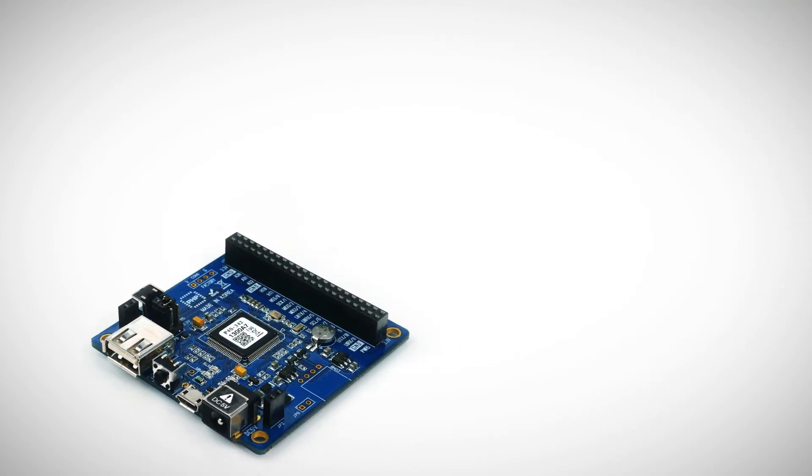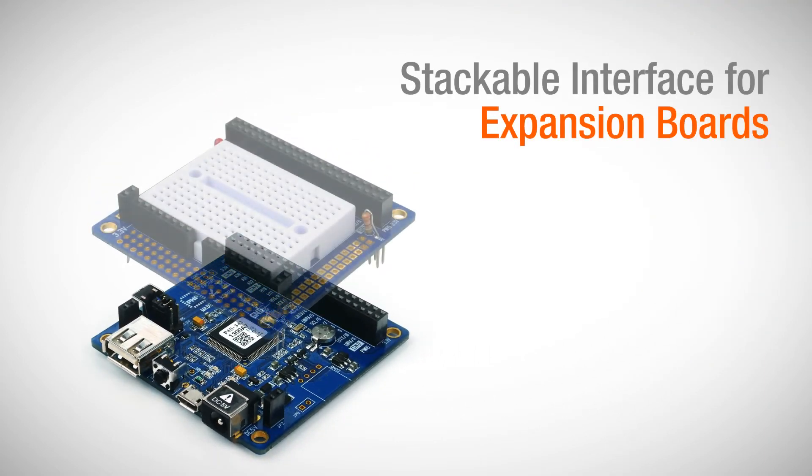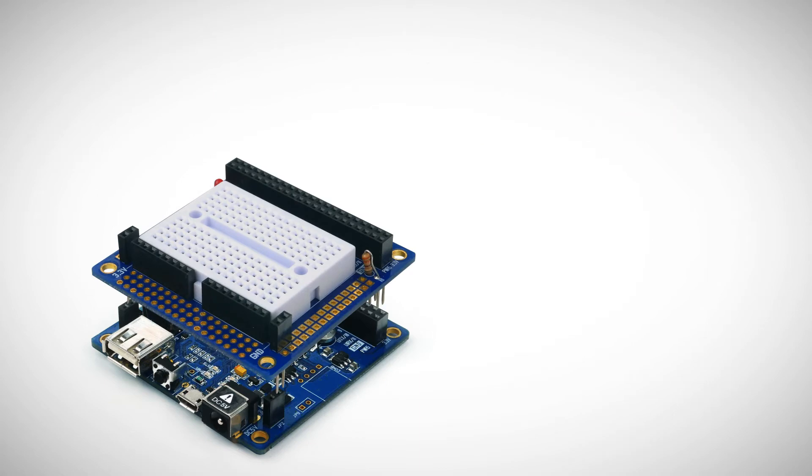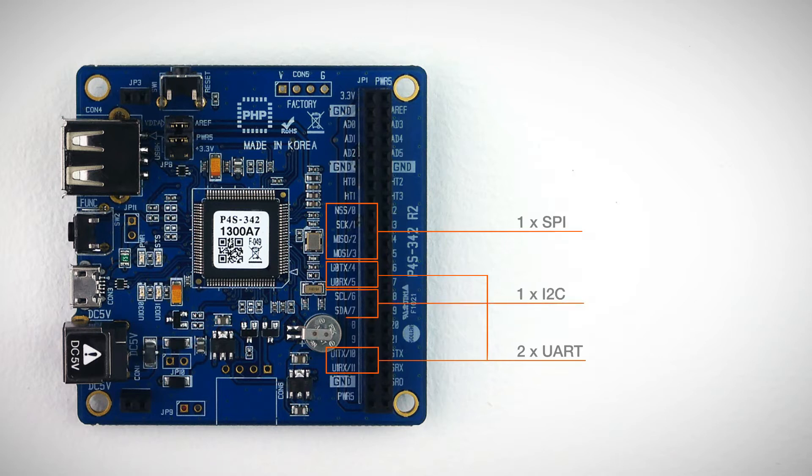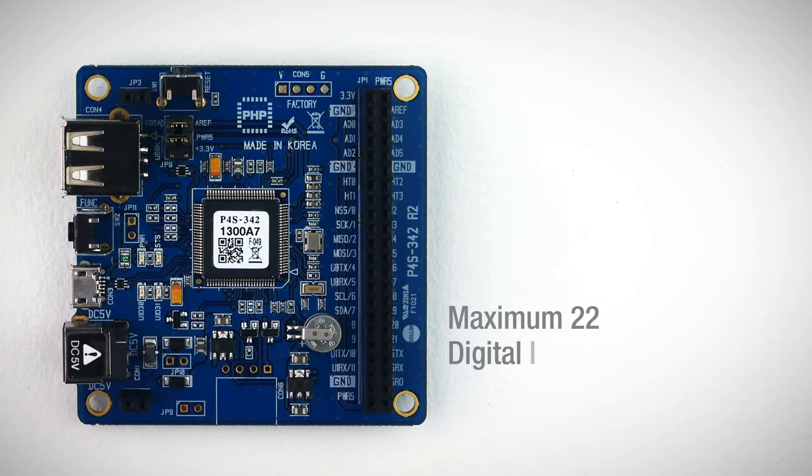It has a stackable interface for expansion boards, which will be developed in the future. PHPOC Blue supports two UART ports, one SPI, one I2C, 6-channel ADC with 12-bit resolution, and four hardware timers.